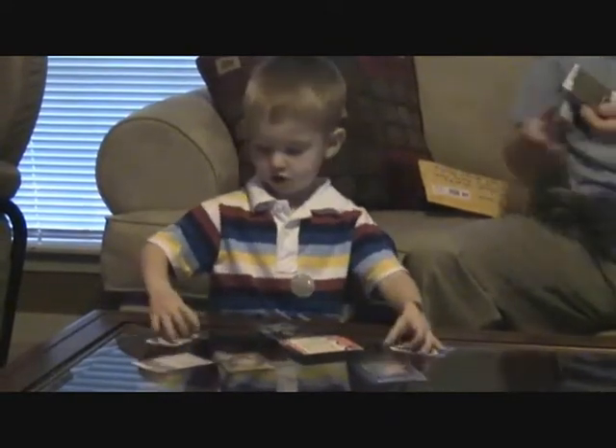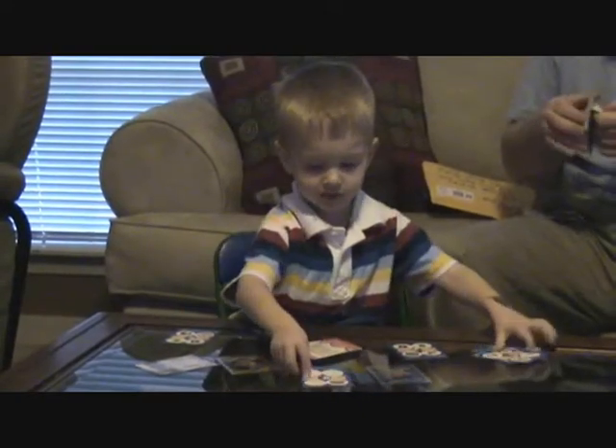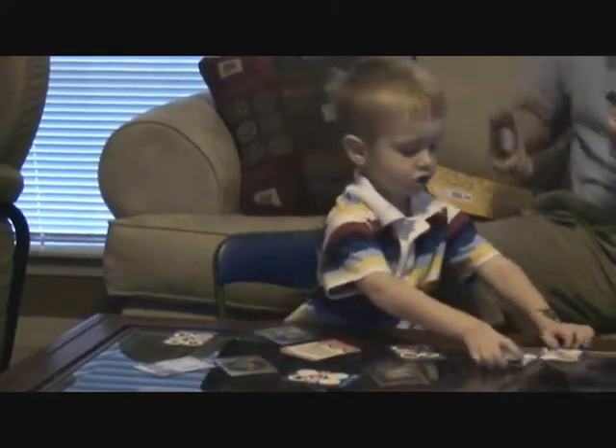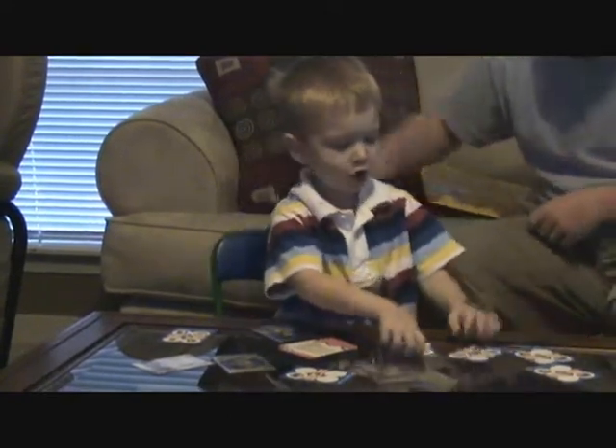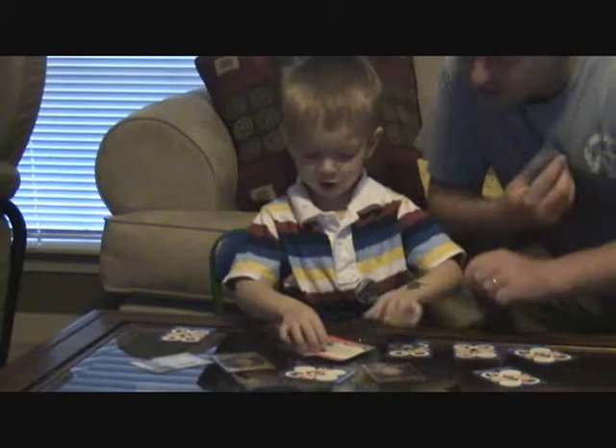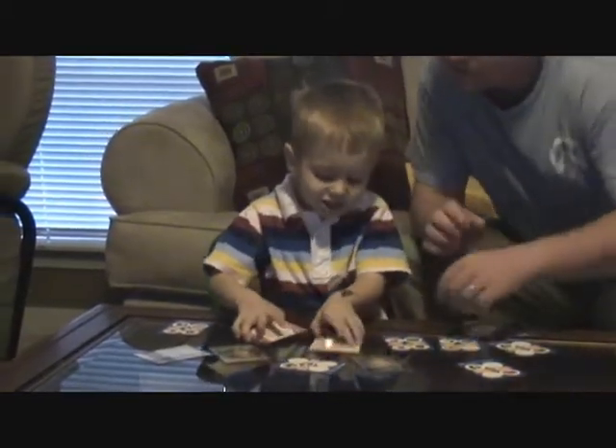Oh, I got some stickers! You got some good stuff. Got some more stickers? Stickles! Look, you got an Indian. What else did you get?